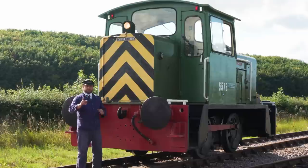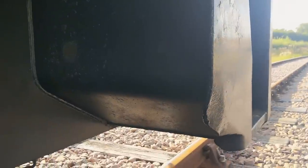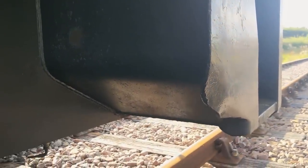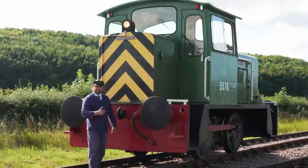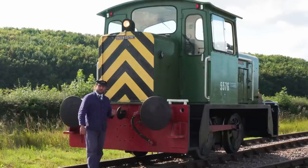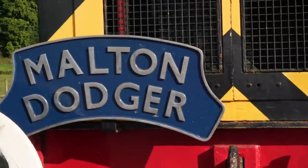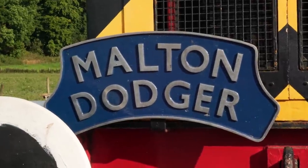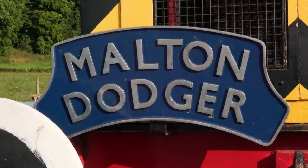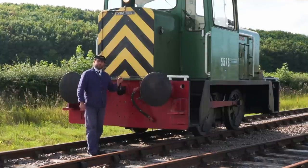On the subject of the steps, it's definitely been mistreated at some point during its life — you can see the steps are quite definitely bent under impact. Something hit it, or it hit something, at some point. And the reason it's carrying the Molten Dodger headboard? That was the name given to the local service that used to work on this line. With that, let's go have a look at the power plant.